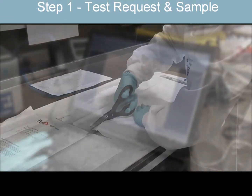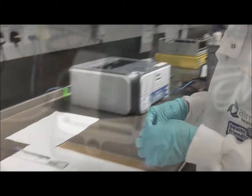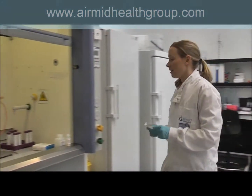Step 1 involves submitting a test request form and payment along with a 1m square sample of fabric. Test request forms and payment options are available through the AirMid website.